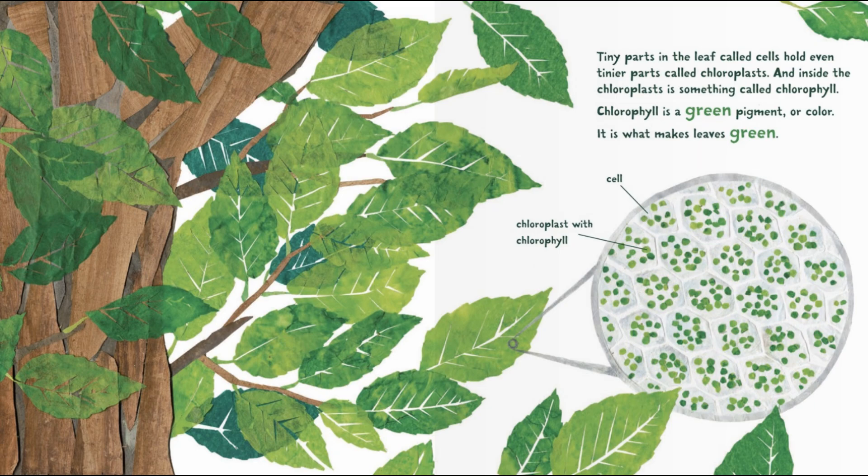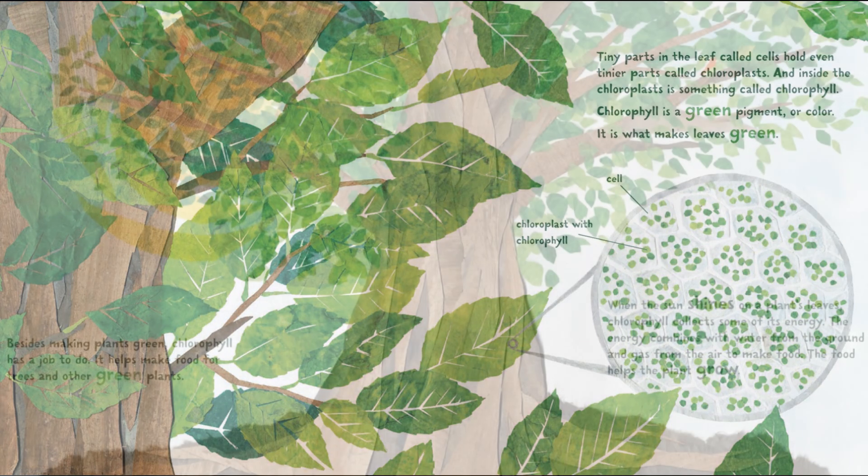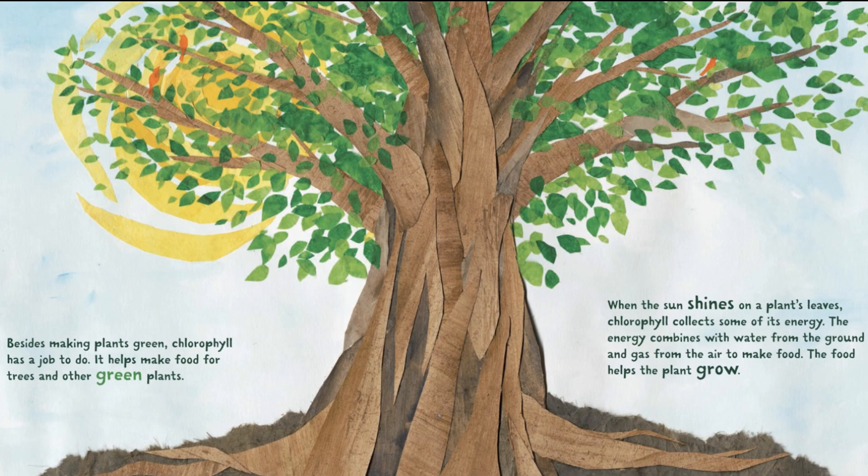Chlorophyll is a green pigment, or color. It is what makes leaves green. Besides making plants green, chlorophyll has a job to do. It helps make food for trees and other green plants.